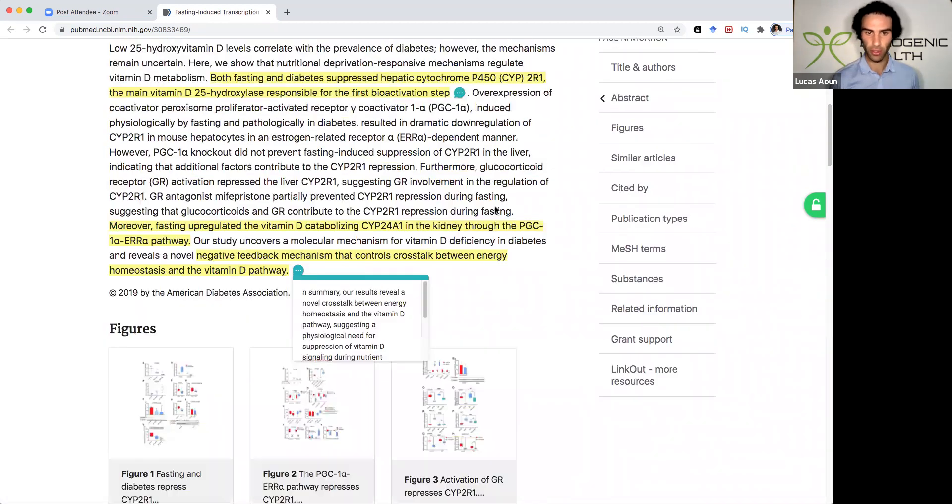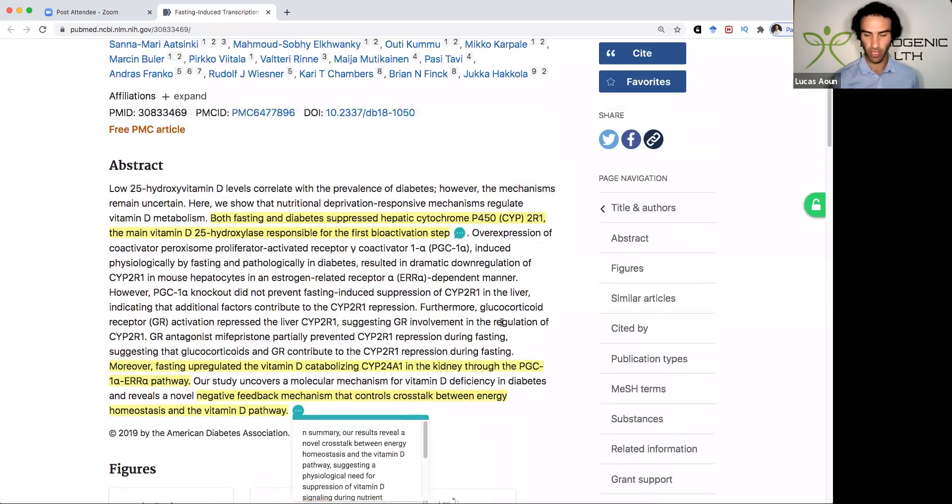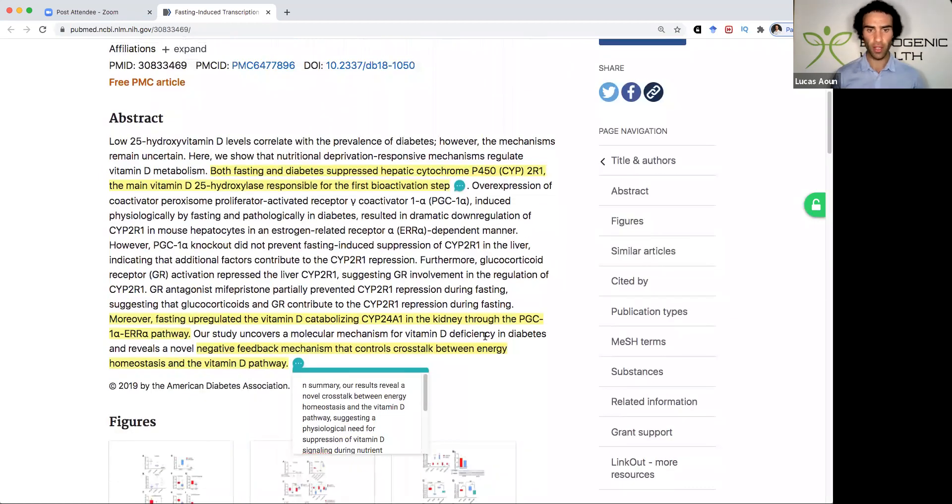Obviously there's going to be a lot of you that do engage in and practice fasting. I personally don't see fasting as a major issue if used very strategically. However, we can see that multi-day fasting for someone who may be vitamin D deficient is going to be problematic, and specifically going to be problematic in the long run.